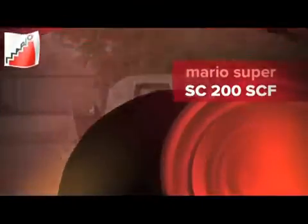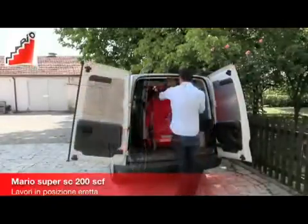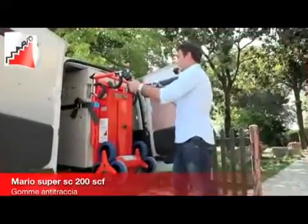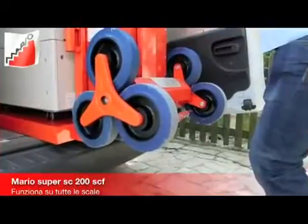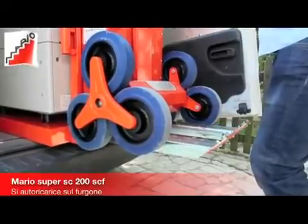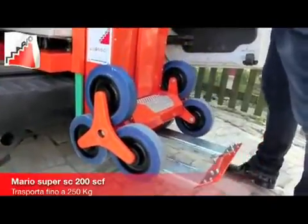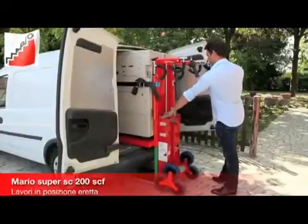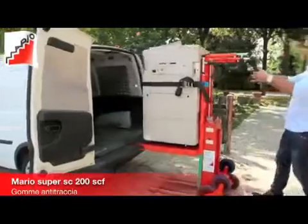Mario Super SC200SCF. This stair climber is specifically designed for the safe transport of stoves, chimneys, and photocopiers, and can load itself on the van. It allows the transport of loads of up to 310 kg and is equipped with cargo straps with quick couplings.